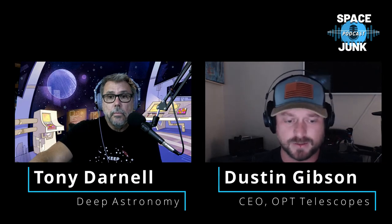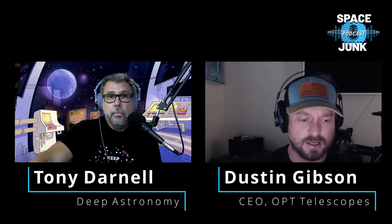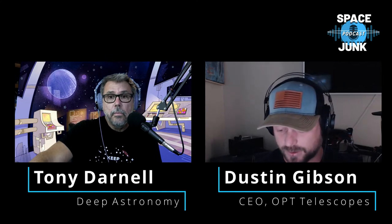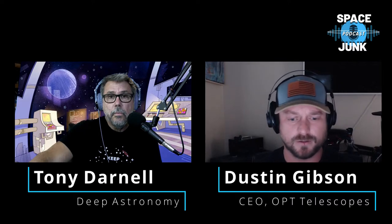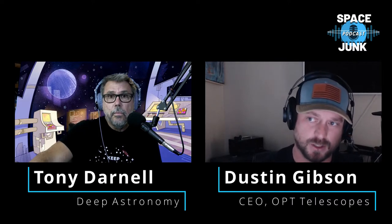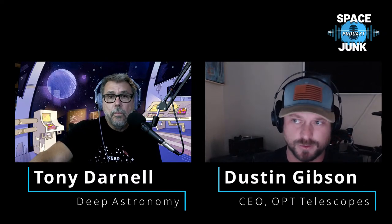For planetary imaging, programs like RegiStax, SharpCap, and FireCapture are popular options. Nebulosity is another recommendation — it has a free trial, costs only $99, and can control your camera and handle processing within the same software.